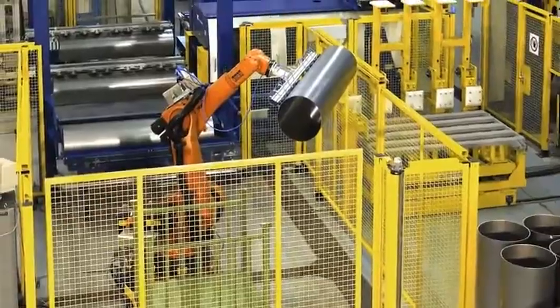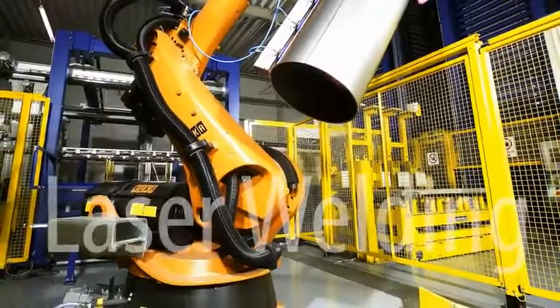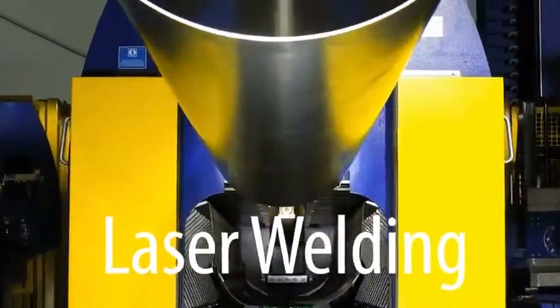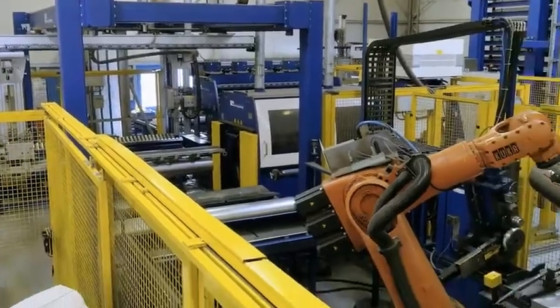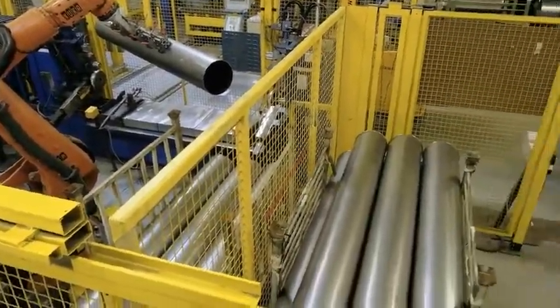Ultramodern production is also provided by two robot assisted laser welding machines. All processes — from metal plate feeding, round bending, laser welding and peripheral flanging — right up to the finished pipe are fully automatic.